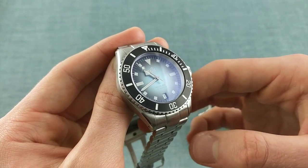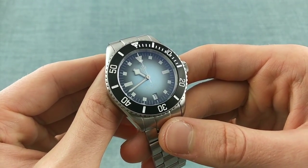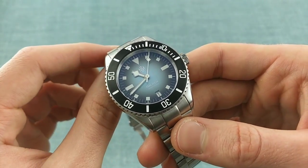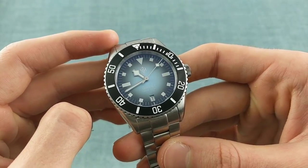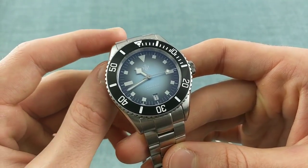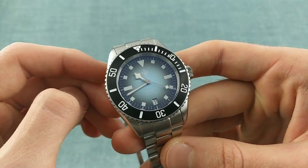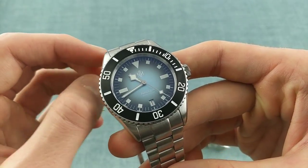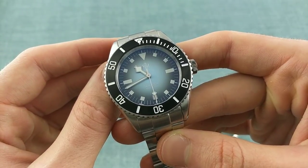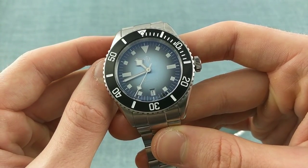Before speaking about the individual dials, I'll discuss the movement. They've chosen the Miyota 9015 — a very reliable Japanese movement that really does give ETA movements a run for their money in terms of specifications. It operates at four hertz, a higher beat rate than most Seiko or older Miyota movements, giving a very smooth run to the seconds.